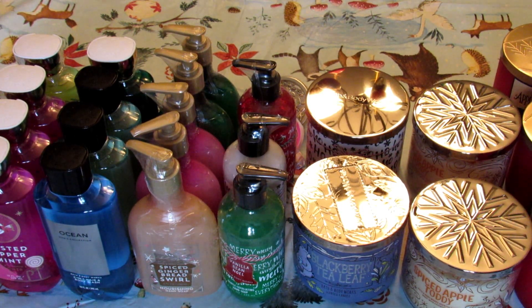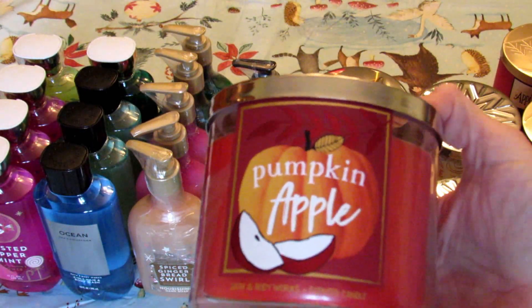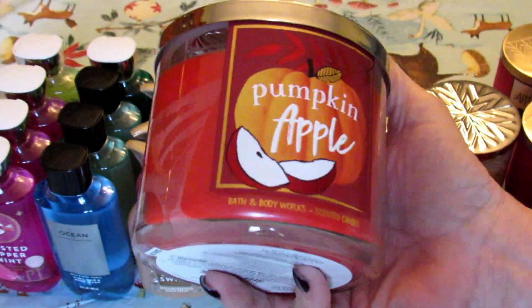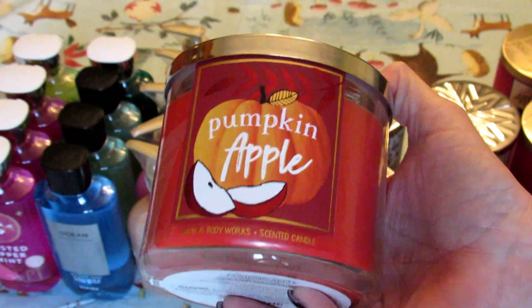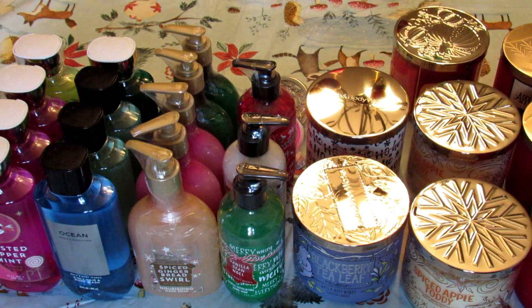I also have a pumpkin apple candle here and I'm not even sure when I bought this — it was just in the bag with everything else from my collective haul. I don't even remember when I bought this one, but I do have a pumpkin apple that I haven't included in any of my hauls, so there it is.